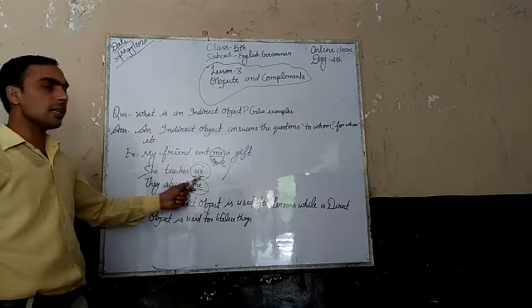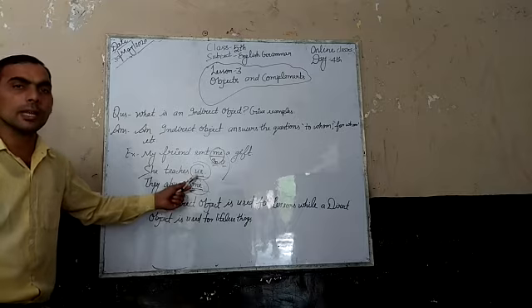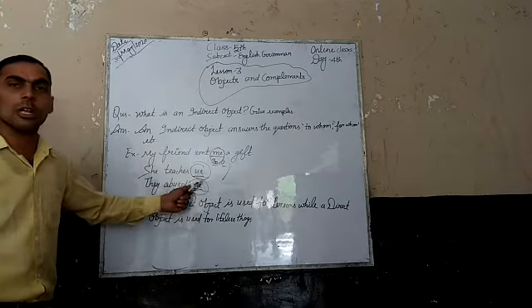Another example: 'C teaches us.' Who is the recipient? 'Us' is the indirect object.